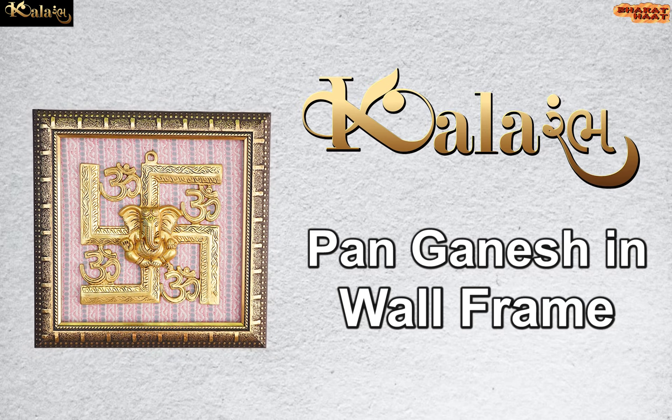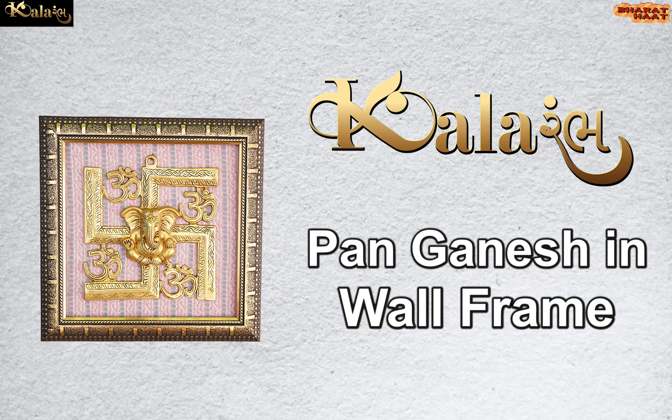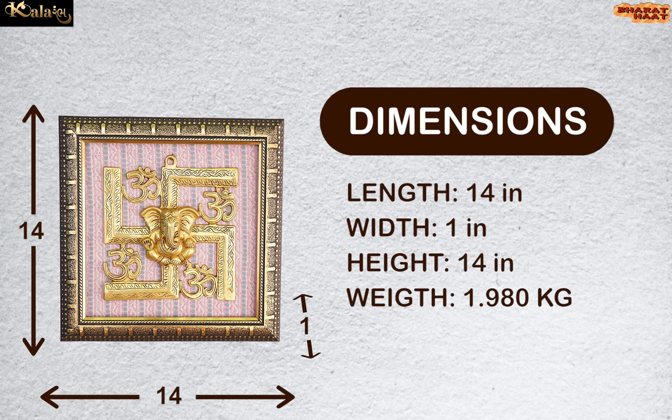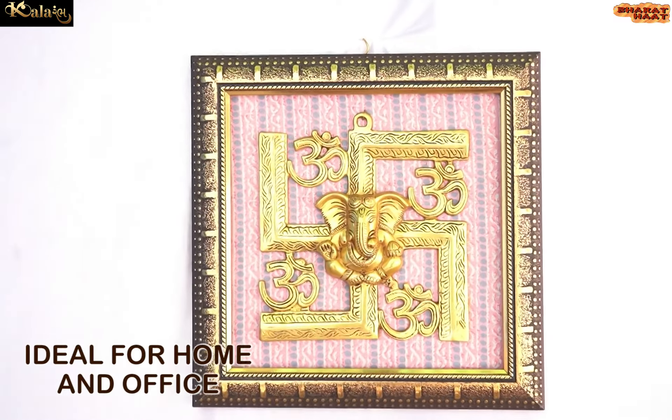Kalaram brings to you Swastik Om Ganesha in wall frame. The dimension of the product is 14 by 1 by 14 inches. The weight of the product is 1.980 kg. Ideal for home and office.